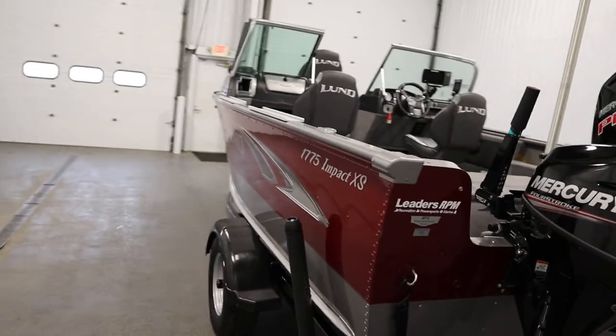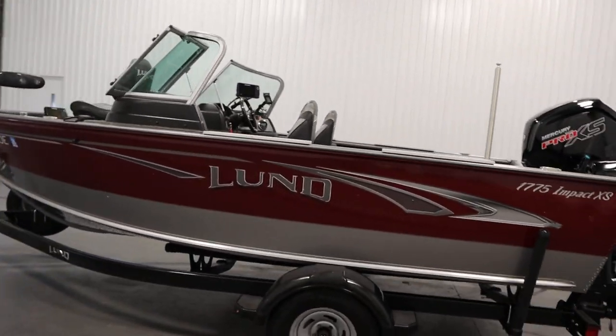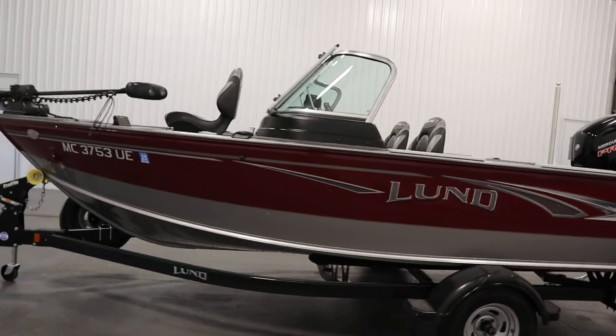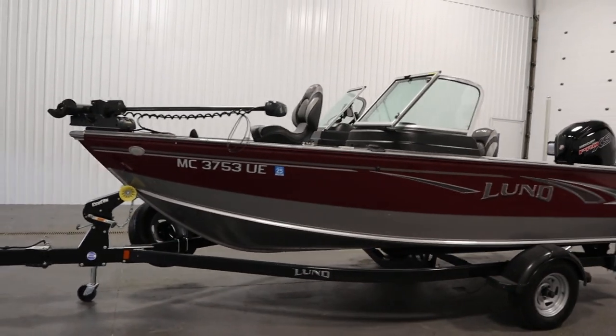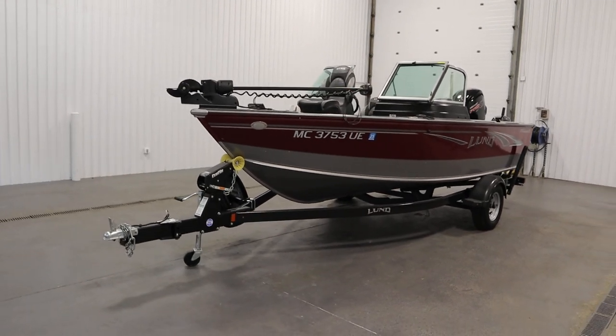Once again, this was a loaded 2018 Lund 1775 Impact XS walkthrough. Thank you for watching and have a great rest of your day.